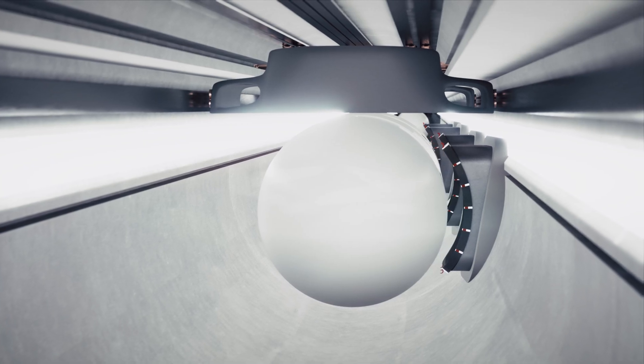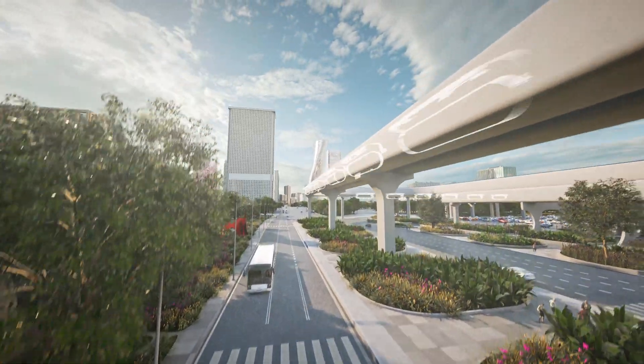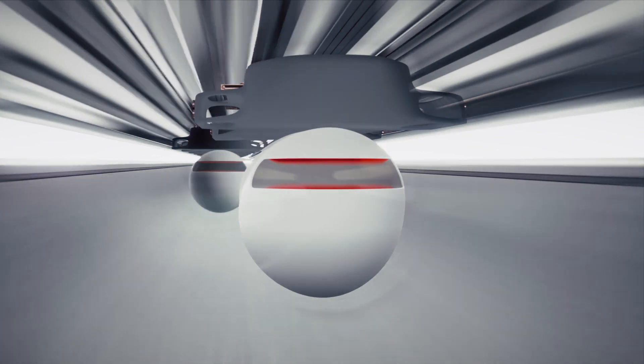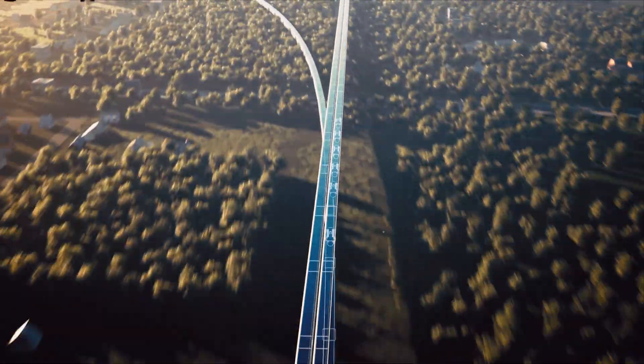Hyperloop also supports on-demand service and high throughput by having pods travel in convoys. Unlike train cars, pods are not physically connected, which allows for individual pods to have different destinations. Just like a car taking an off-ramp, pods can split off while the rest of the convoy continues on.